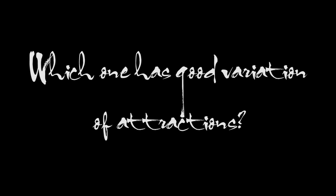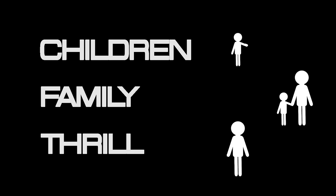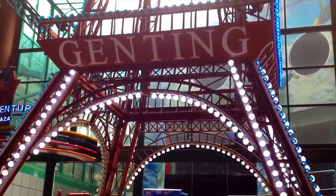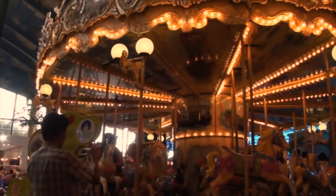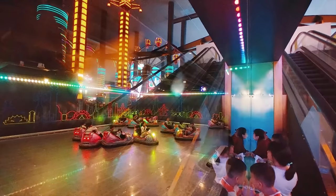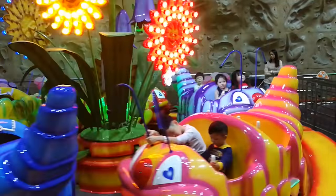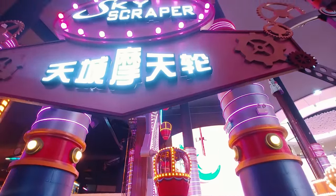The next is our second comparison category: which one has good variation of attractions? First World Indoor Theme Park attractions were divided into children rides, family rides, and thrill rides. Skytropolis is also divided into theme categories. The Paris-themed ride is the Loop-de-Loop. The First World Carousel has been upgraded into the Skytropolis Royal Carousel. Children bumper cars are available under the name Boom Boom Bob. Busy Bug, Ferris Wheel, and Mini Train have been recreated into Ernie Bug, Skyscraper, and Corporate Express.